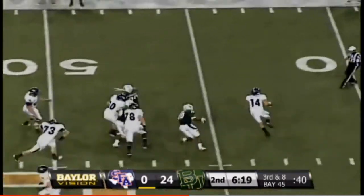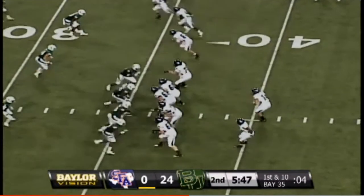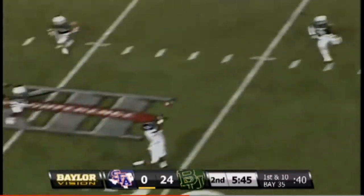Traveling right to left — Williams being chased, runs to the right side, now passes upfield. Nine on the clock, second quarter — Bears lead 24-0.